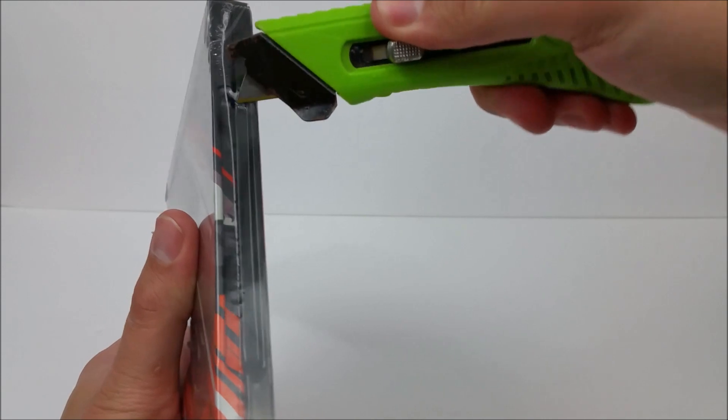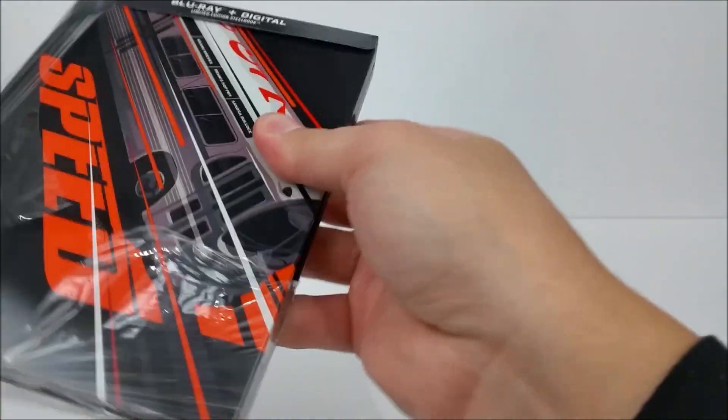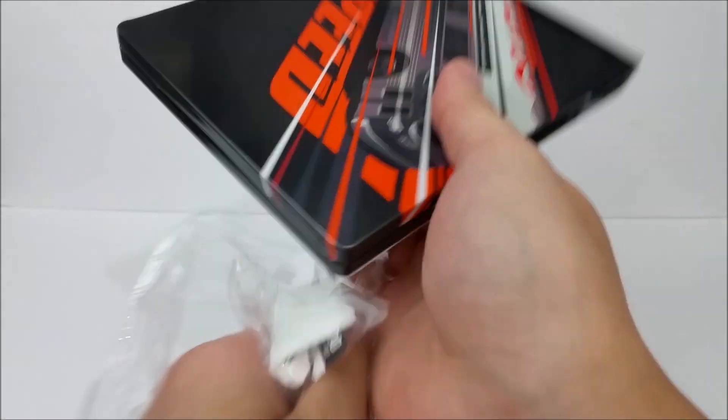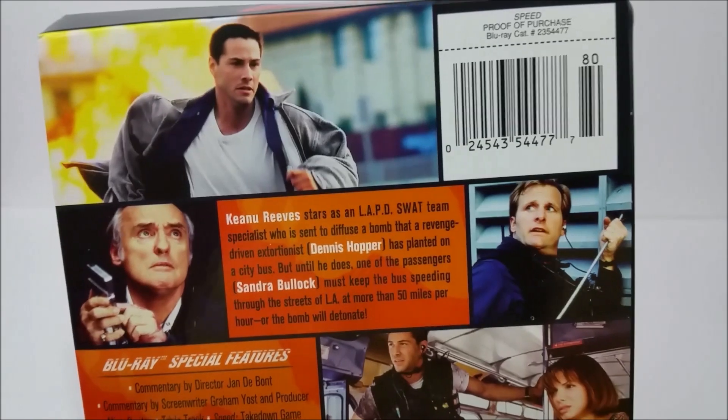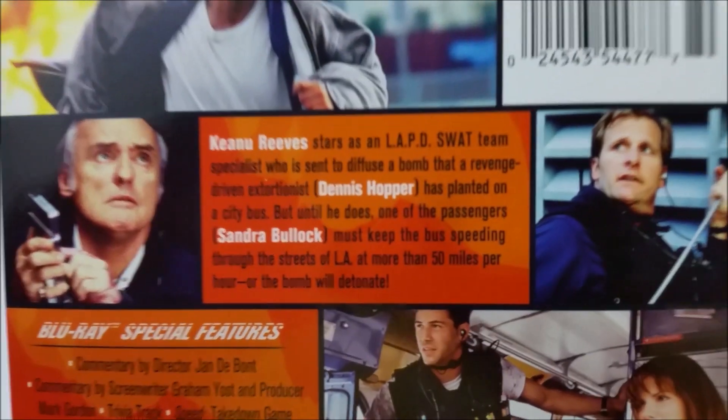Let's get my little knife and get this thing going. Right here on the J card you do have a little read up about the movie — you guys want to pause the video right now, you can do that.